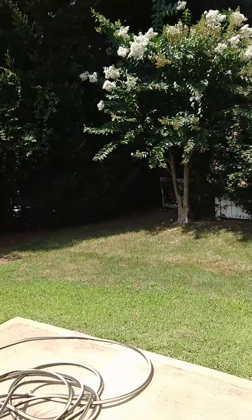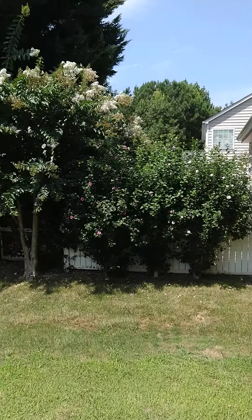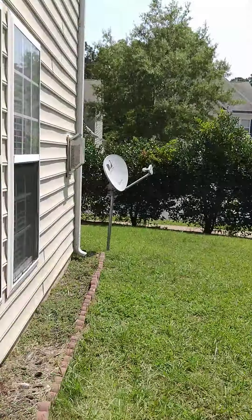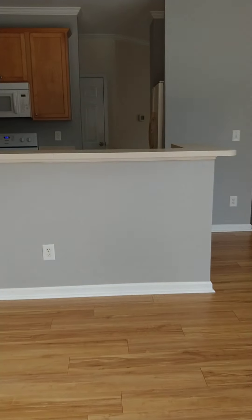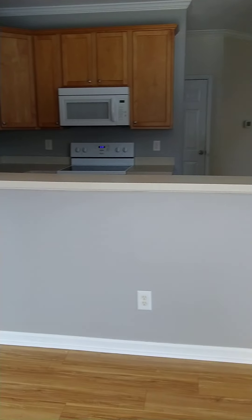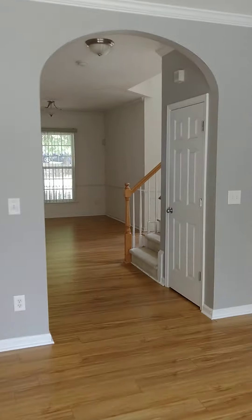You can see a nice-sized backyard — not too big, not too small. There's a satellite dish should you choose to activate it. Then we come back straight into the kitchen and head up the stairs.